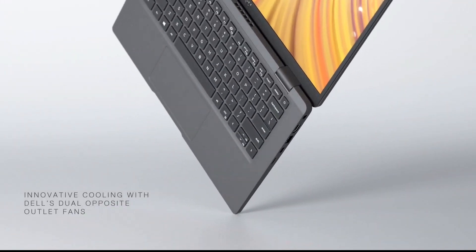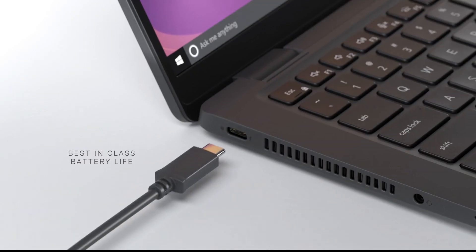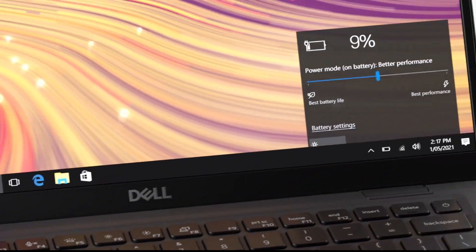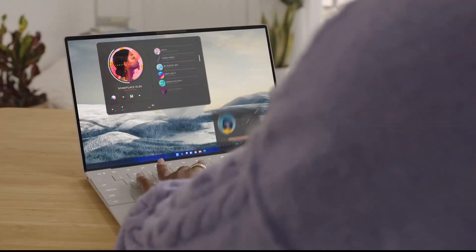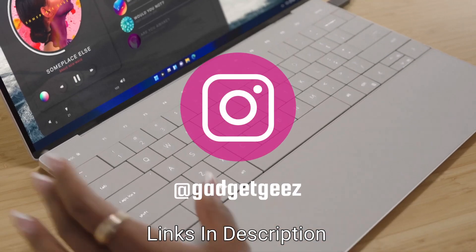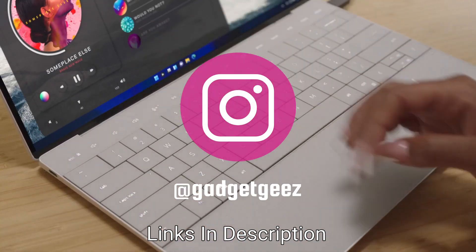Do watch the video till the end and let me know in the comment section which Dell laptop you liked the most. Please hit the like button, share this video among your friends, and subscribe to our channel. If you have any queries related to buying a new laptop, you can ask me on Instagram. I have given the link in the description — check the link and message me there, I will reply back.